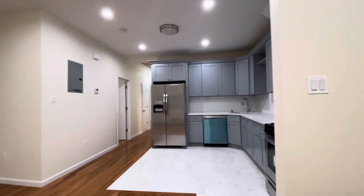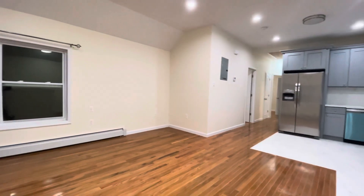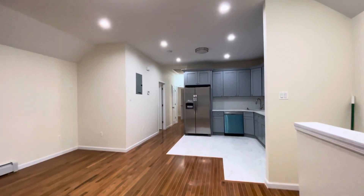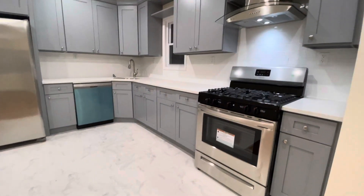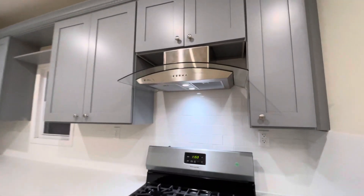This is a three-bedroom, two-bathroom in South Jamaica, zip code 11434, very close to Sutton Boulevard and not far from JFK Airport. It's a custom-made apartment, fully renovated top to bottom with stainless steel appliances.